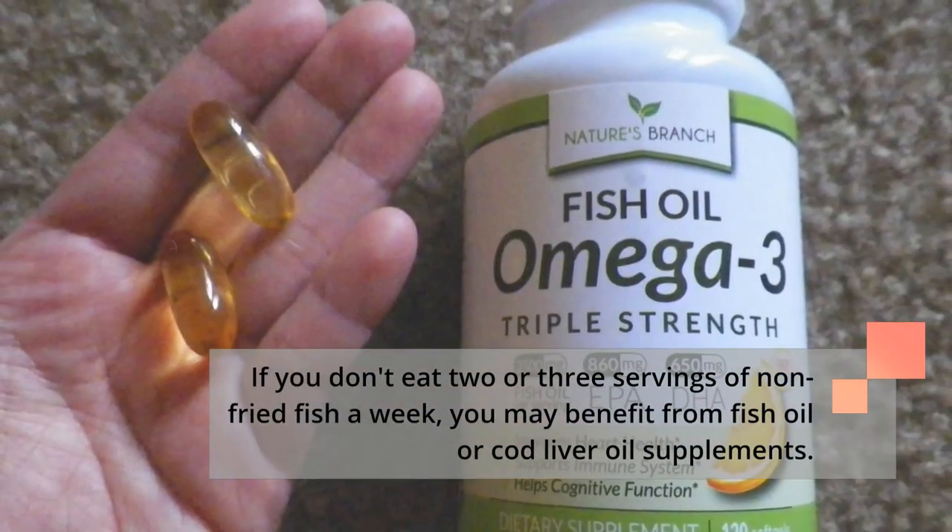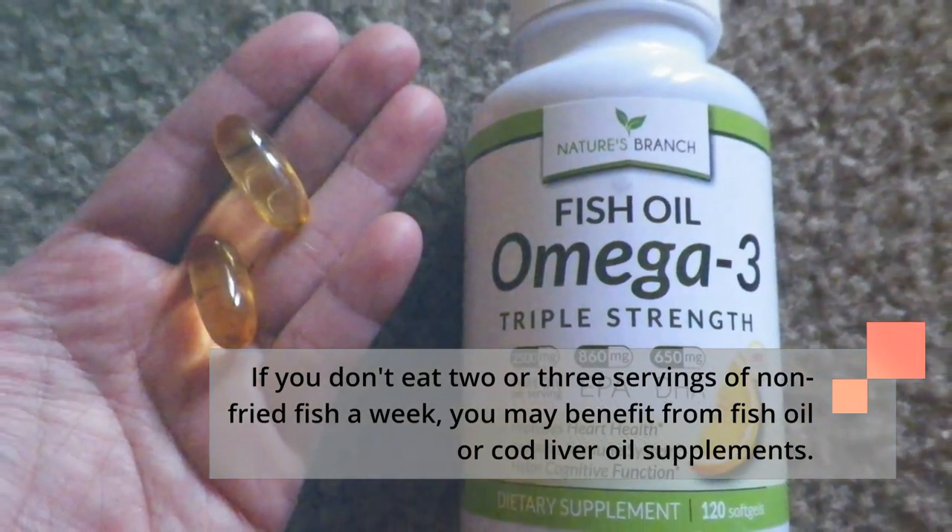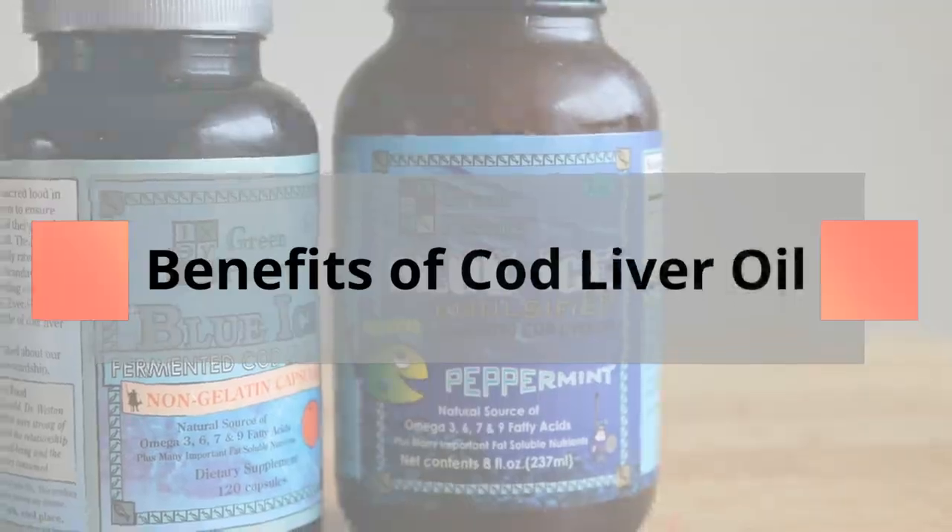If you don't eat two or three servings of non-fried fish a week, you may benefit from fish oil or cod liver oil supplements.